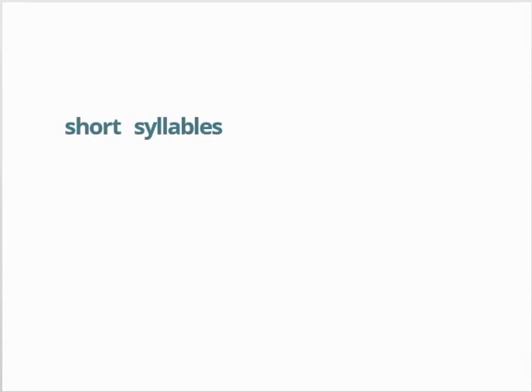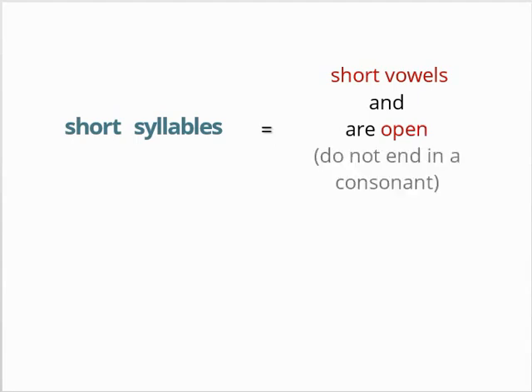Now let's move on to short syllables. Syllables that have a short vowel sound and are open — that is, do not end in a consonant — are short. For example, the first syllable in erat, or the second syllable in in-ci-pit.